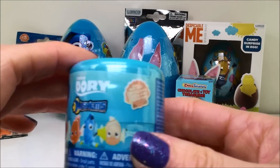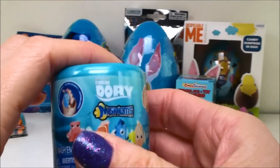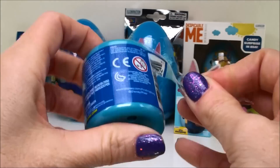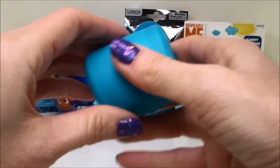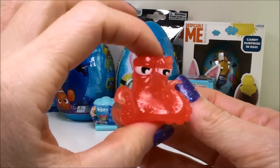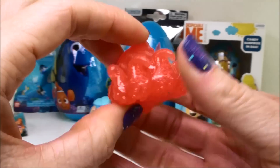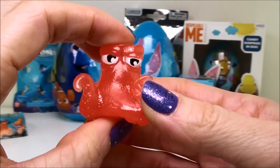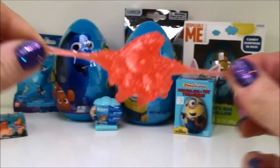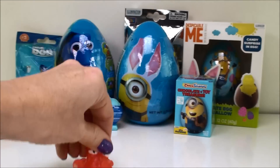Next we have a Finding Dory Mashems, and this is series two, and these are the crystal ones. Oh look we got Hank. See how he's like crystal, kind of like almost see-through. Actually, he doesn't look too crystal, does he? It says crystal on there. And he is definitely very squishy and stretchable. You can mash him around.